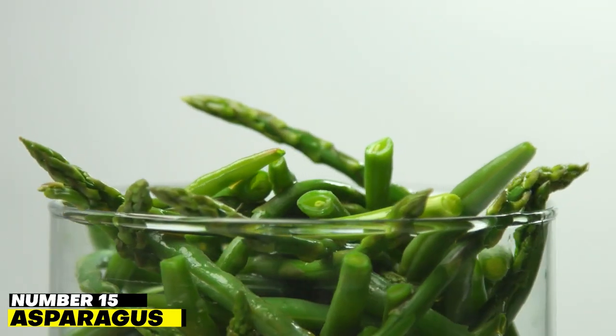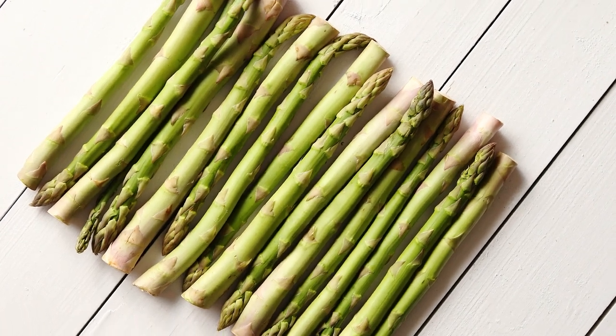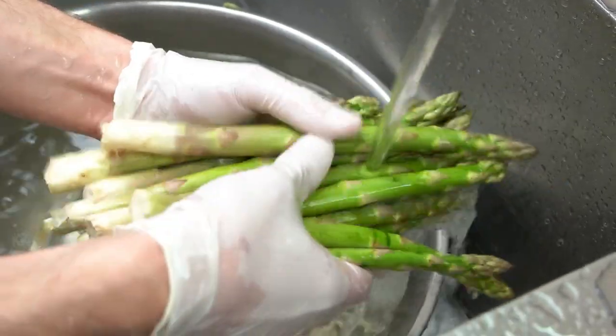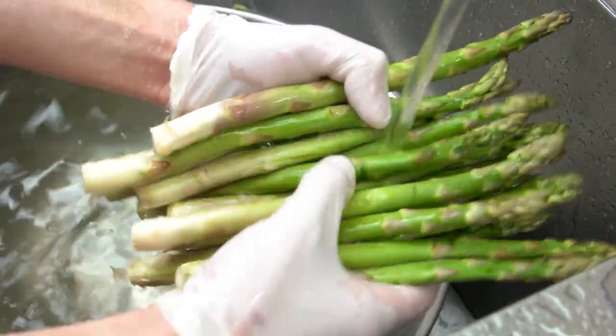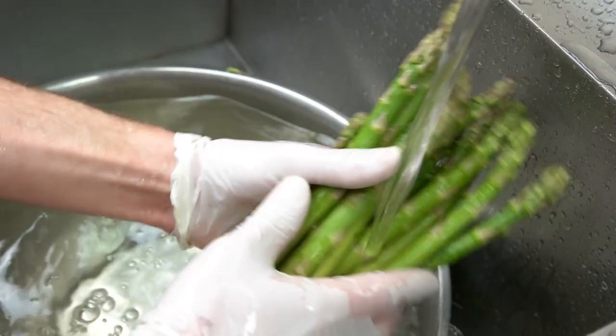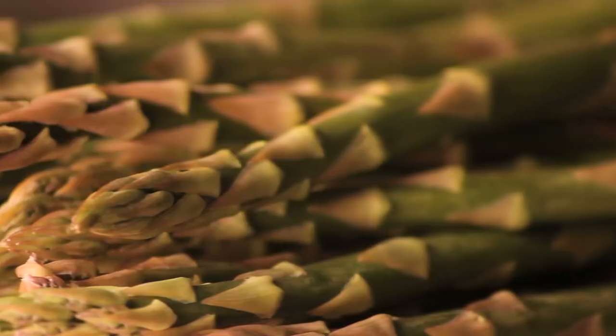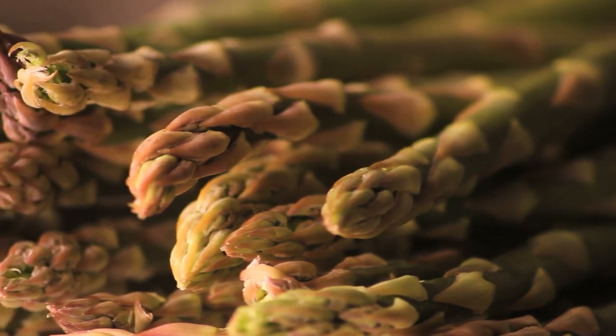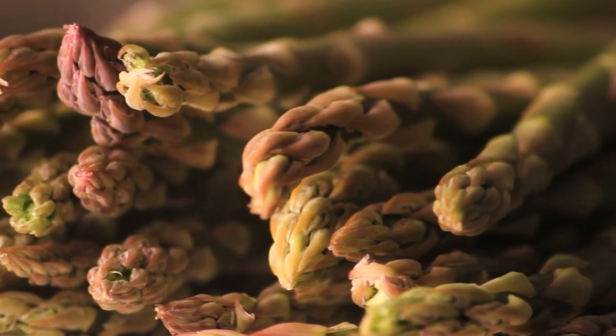Number 15: Asparagus. The stalk of asparagus is a fantastic source of fiber. The phytonutrients in asparagus boost urine production, break down uric acid, reduce blood pressure, and have a cleansing impact on the kidneys and bladder. However, asparagus is also high in potassium and phosphorus, so those who already have kidney illness should exercise caution.